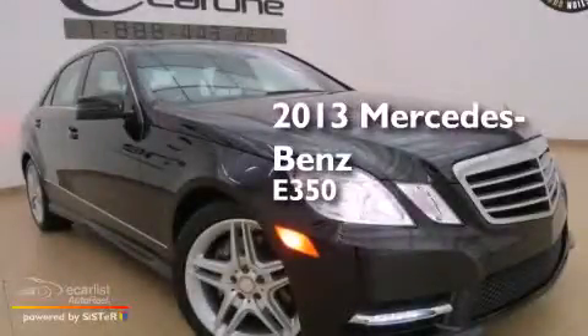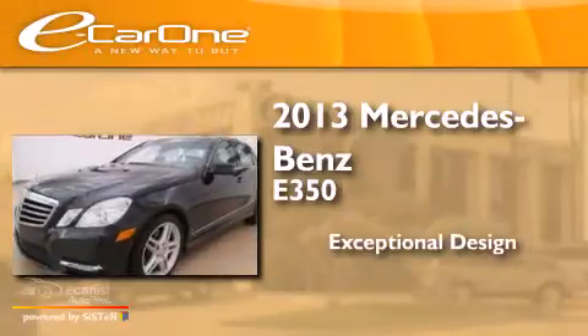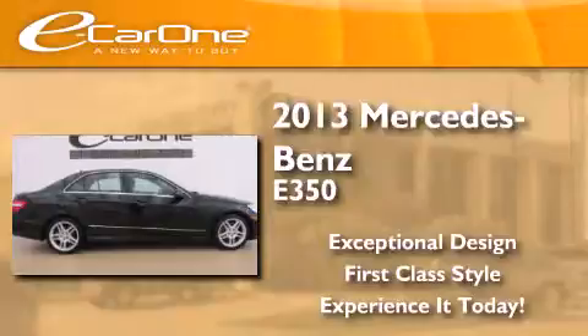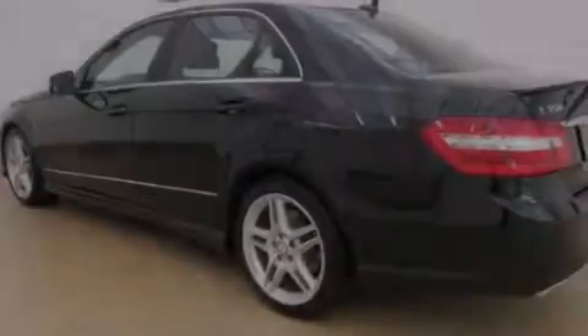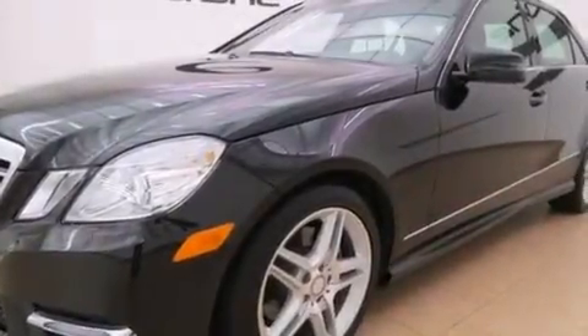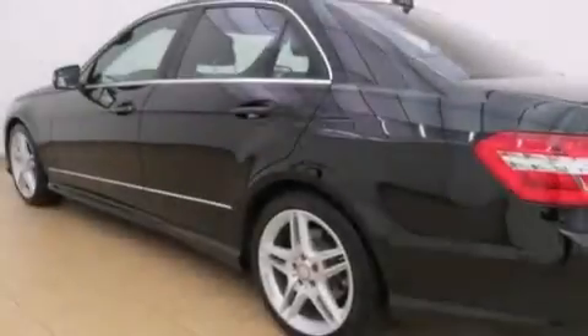This is a 2013 Mercedes-Benz E350. Its top features and packages include the Premium One Package, a sunroof, a front and rear multi-link suspension, and the pre-safe collision mitigation system.